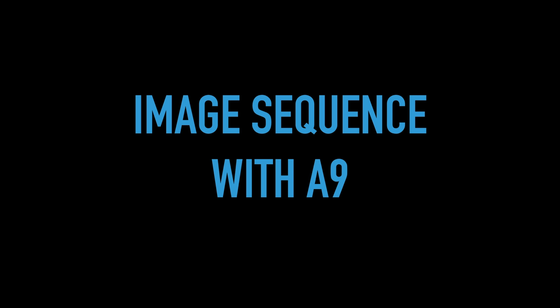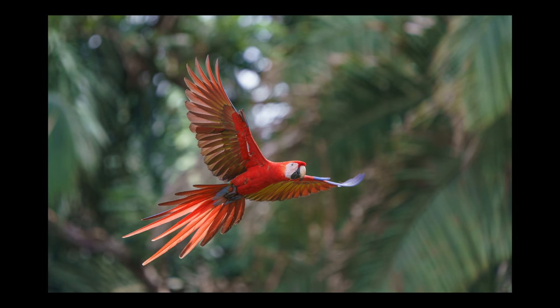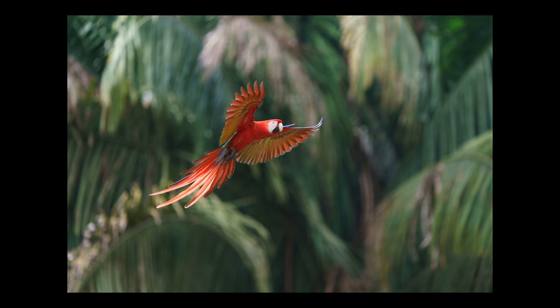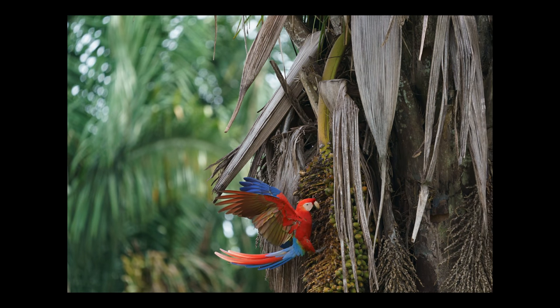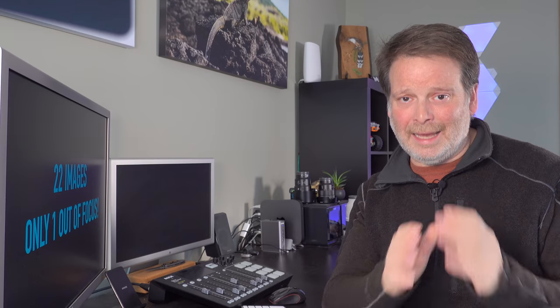Here's a real example that will blow you away — an image sequence of a macaw in flight. Going through these quickly, there are 22 images, and out of those 22 images, only one is out of focus. The background is changing constantly, yet the a9 held on to that macaw and captured all 22 images in just over a second, shooting at 20 frames per second in high-speed mode — all in perfect focus except one. Just incredible. I have never used a camera that could do anything like this.